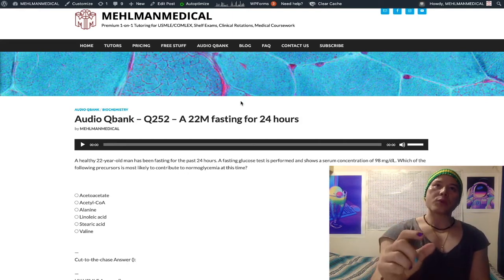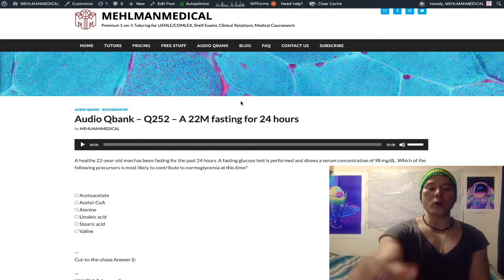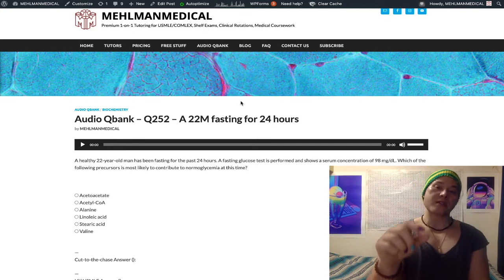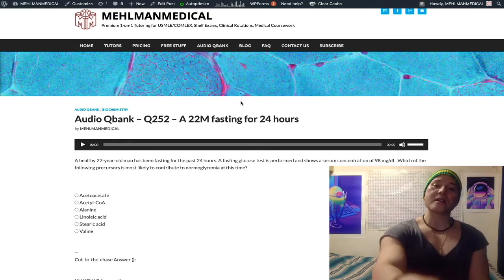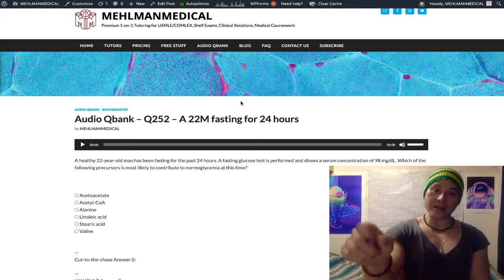With regard to glycogenolysis, glycogen phosphorylase is an important enzyme for breaking down glycogen. It is phosphorylated and active in the fasting state. That sounds pedantic, sounds low yield, but it's on the USMLE. Glycogen phosphorylase in the fasting state is phosphorylated and active.